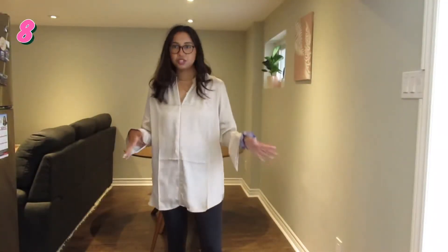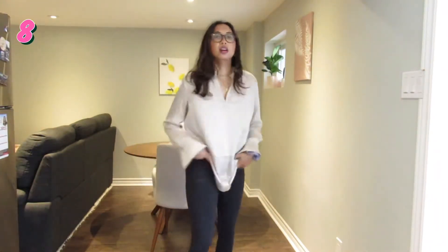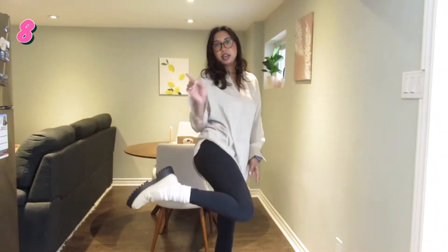This outfit's a bit more leisurely. I've got on a satin shirt from H&M, my Lululemon tights, and again socks and loafers. I think it pairs well together and the satin shirt makes it work-appropriate enough.